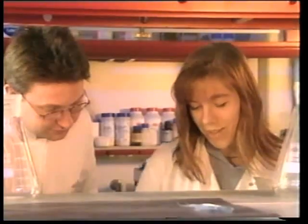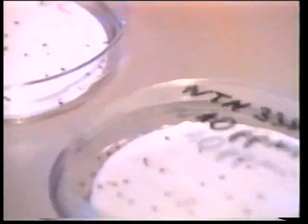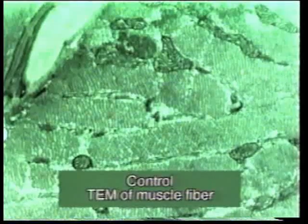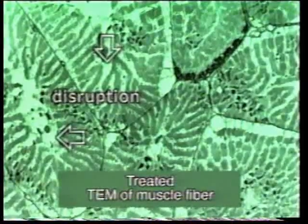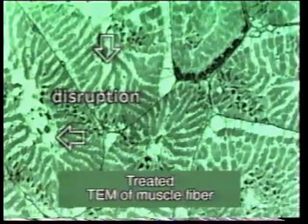When fleas were examined with light and electron microscopes, significant differences were observed between the treated and control groups. Seen here is the muscle fiber of a flea from an untreated dog — note the cellular architecture. In comparison, the muscle fiber of a flea from a treated dog shows clear disruption and degeneration.